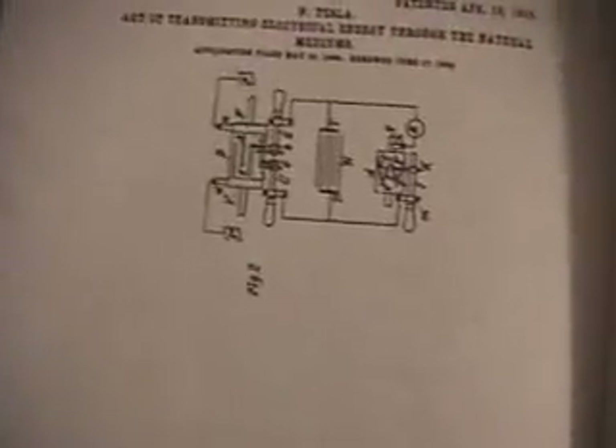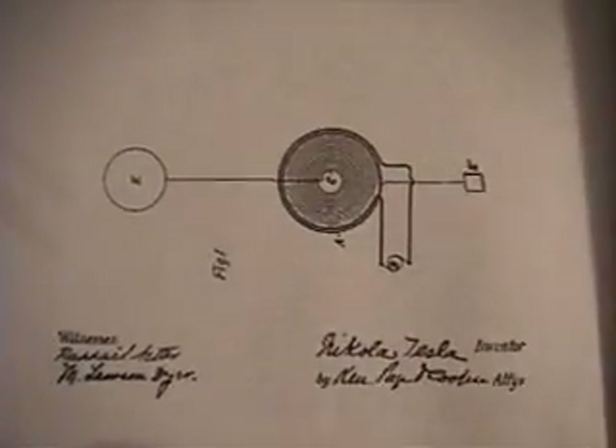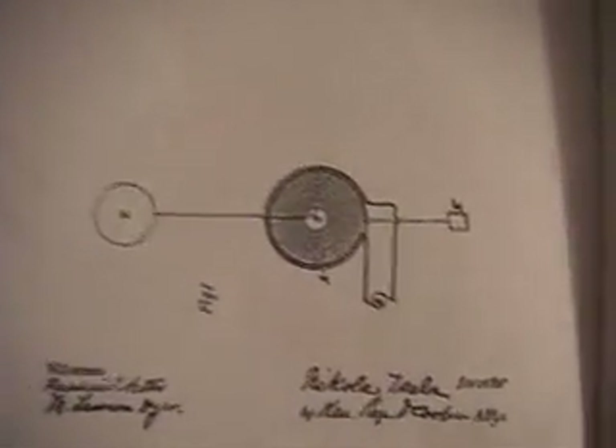I'm going to be focusing mostly on this patent, because it shows the resonant ideas in more detail and tells you how the waves are set up on the earth and how energy is transferred and stuff like that.